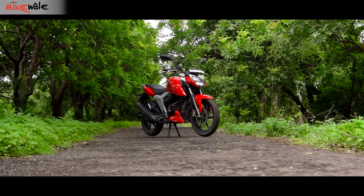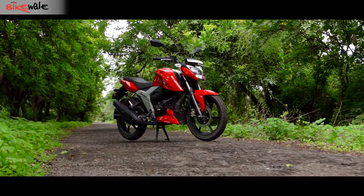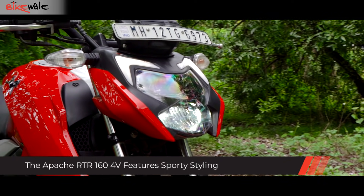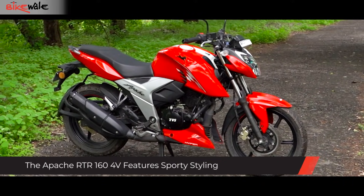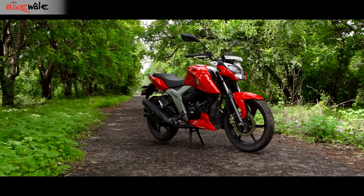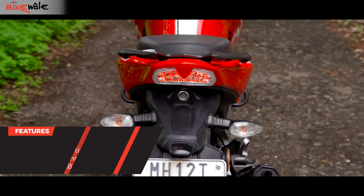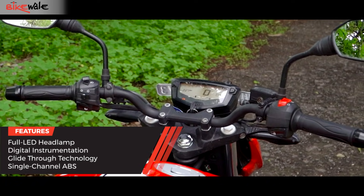The recent update didn't bring along any cosmetic changes in the motorcycle, and we aren't complaining at all. It already looks pretty sporty and modern with a distinctive headlamp, a muscular fuel tank, and a sharp tail. Complementing its looks are fit and finish levels that are just about right. The Apache RTR160 is also technologically advanced, with a full LED headlamp and tail lamp, and an instrument cluster that shows much more than just basic data.